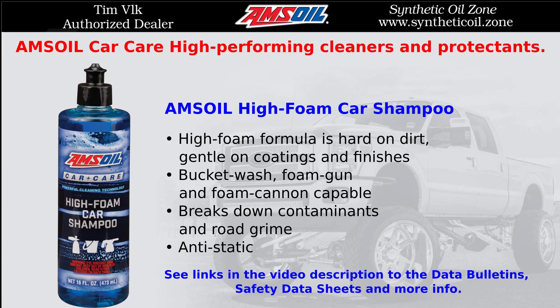AMSOIL High-Foam Car Shampoo. The high-foam formula is tough on dirt and gentle on coatings and finishes. It is bucket wash, foam gun, and foam cannon capable. It breaks down contaminants and road grime, and is antistatic.